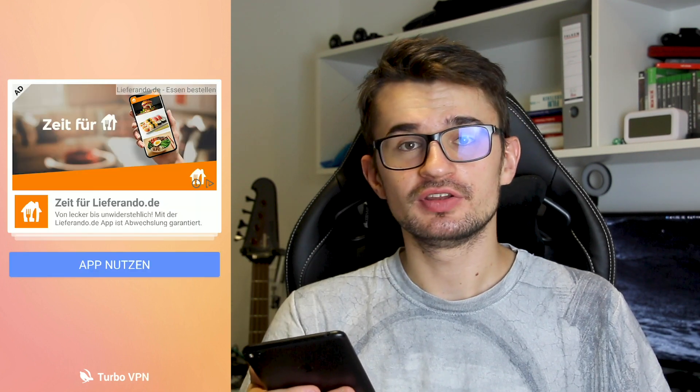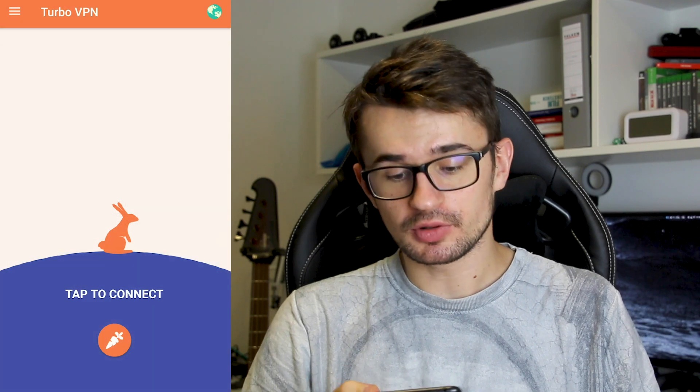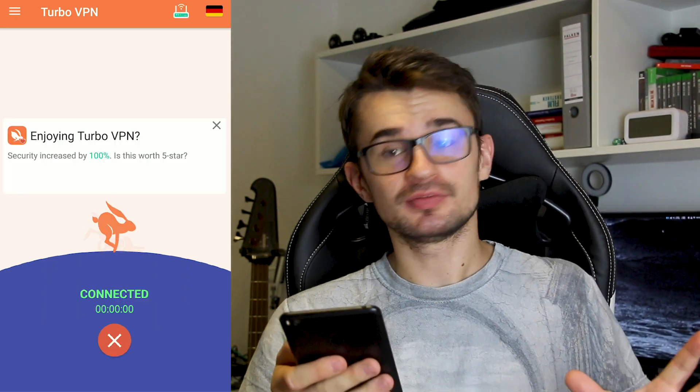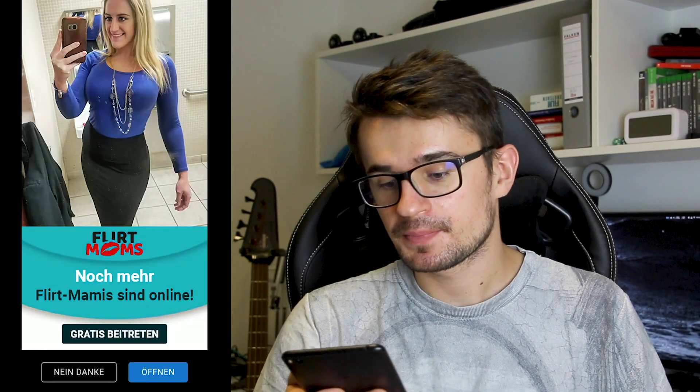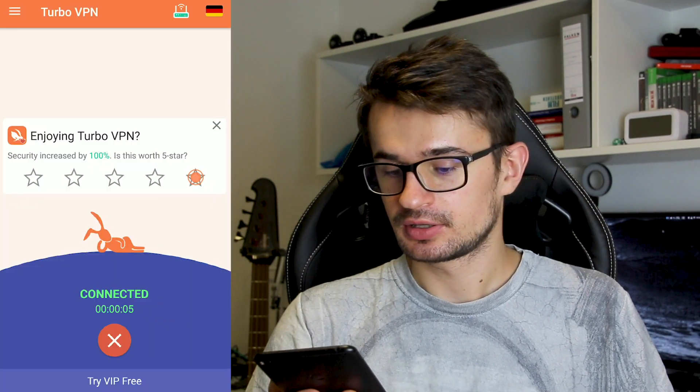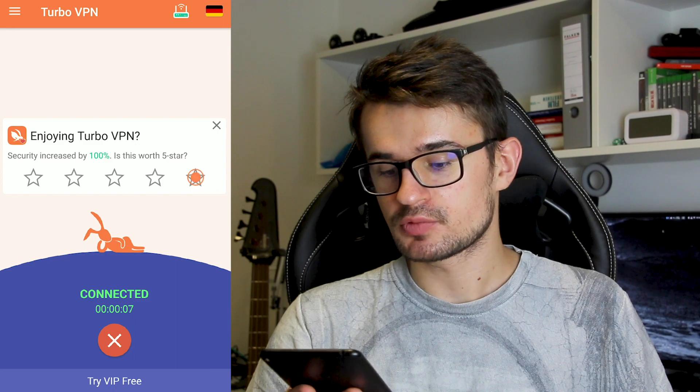I'm currently using the free download version from the Google Play Store and I'm going to choose the server Deutschland, Germany and I'm connecting. I didn't pay one cent for this app right now, so I'm getting some advertisement of course. And now we are connected.